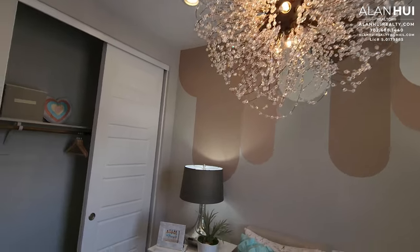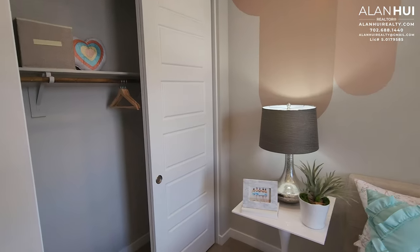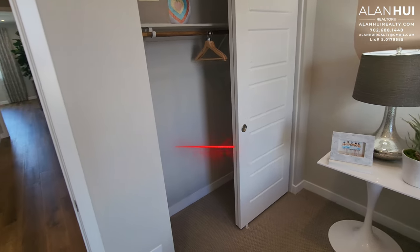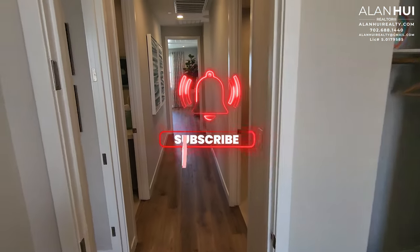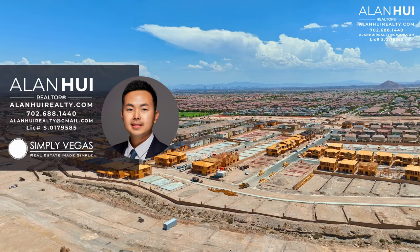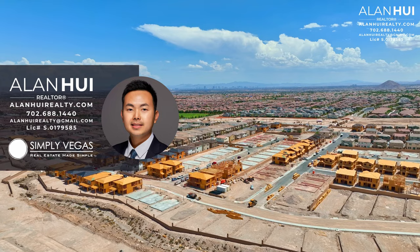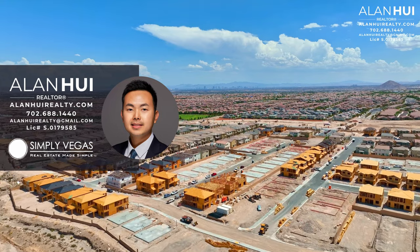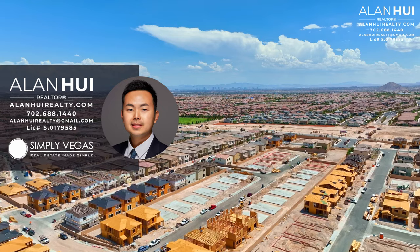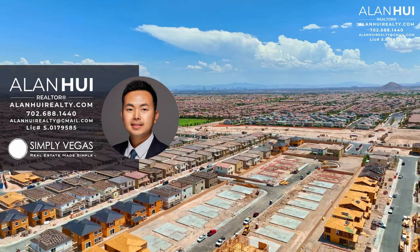This concludes our home tour of the Avela 4 plan at Paloma in Sky Canyon. If you'd like to see more content like this, please consider hitting that subscribe button. If you have any questions or would like real estate assistance in buying or selling a home in Las Vegas or Henderson, please don't hesitate to give me a call, text, or email. Thank you so much for watching till the very end, and I'll see you in the next video. Bye.